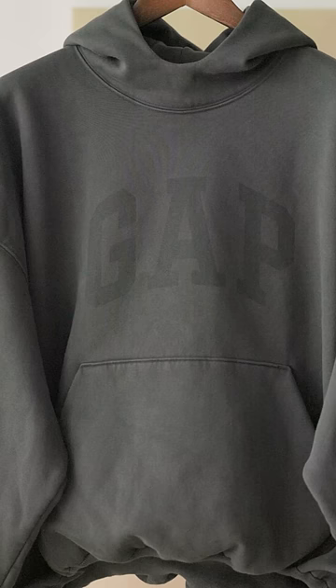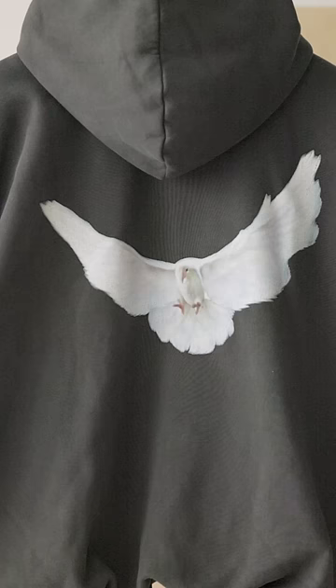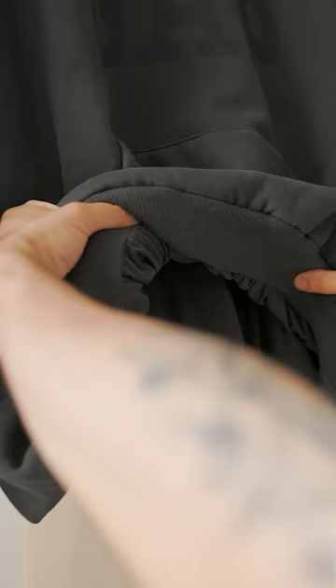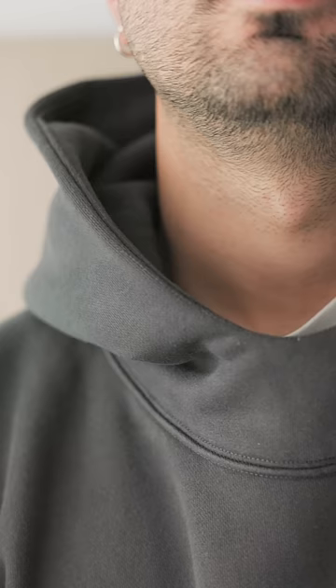The Gap logo is clearly visible at the front, and it features this elegant dove in the back. The fit and the fabric is where I most see the Yeezy and Balenciaga influence. It has an oversized fit with a very thick double-layer construction. The neckline is elevated and rounded, which is something I haven't seen before.